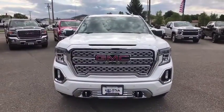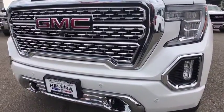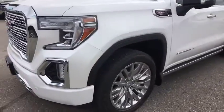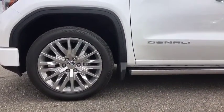Additional features include driver lumbar, adjustable steering wheel, front floor mat, cruise control, four-wheel disc brakes, ABS four-wheel, AM-FM stereo radio, universal garage door opener, rear defrost, and premium sound system.